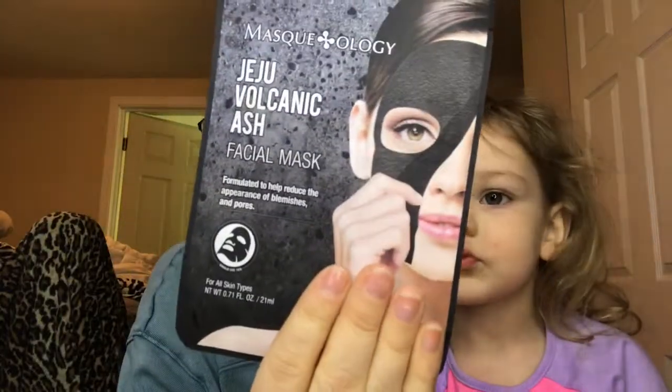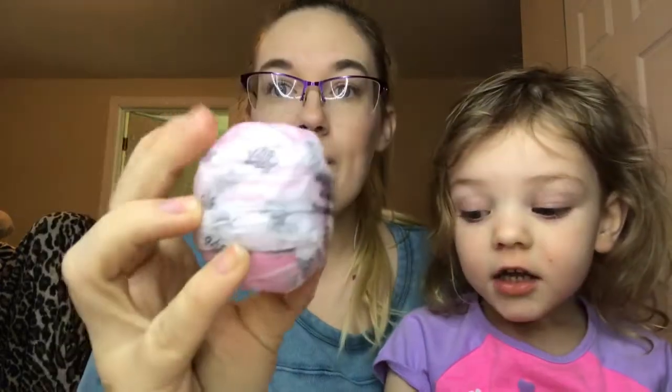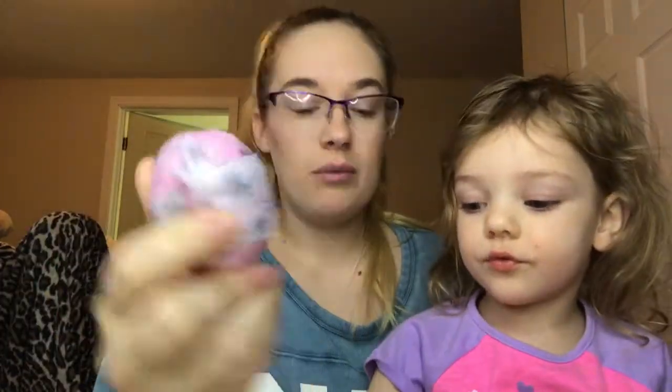Next is J — the Juju Volcanic Ash Facial Mask. This seems really, really cool. K is a bath bomb in the scent Kiwi and Strawberry. I know I would definitely be able to use this.